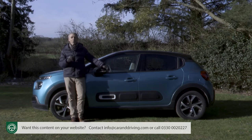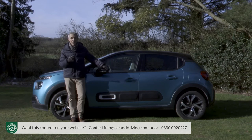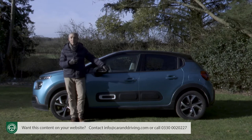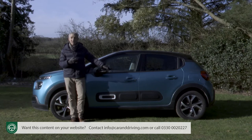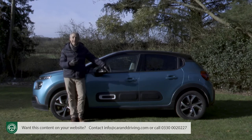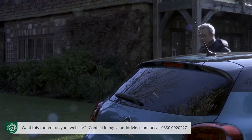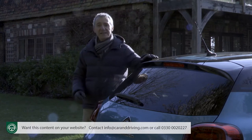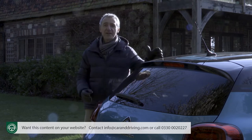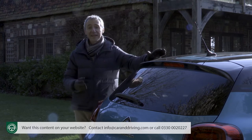Citroen has duly been rewarded with over 750,000 orders, which have positioned this car fifth in the European Supermini segment and have boosted overall C3 sales to over 4.5 million. Which is to some extent surprising given that both under the skin and under the bonnet, much of the engineering of this car is over a decade old.